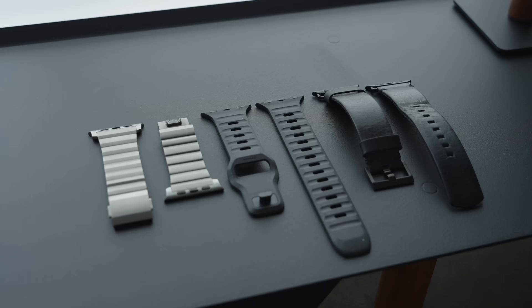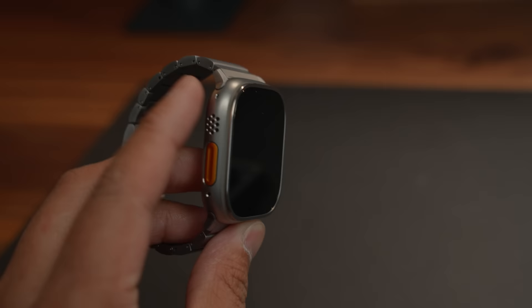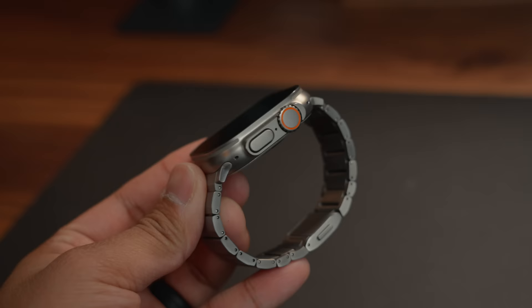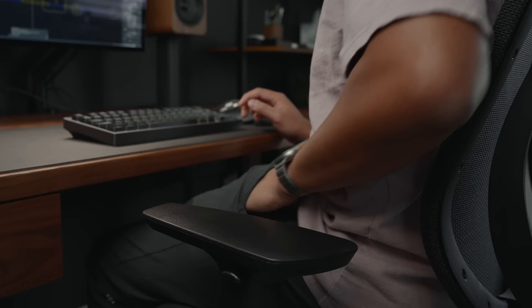I have a few bands in my rotation depending on what I'm doing, but most of the time I'm using the sport loop band because it's so comfortable, or this titanium band from Nomad, which pairs well with the Apple Watch Ultra. It looks so good. The magnetic clasp makes it convenient to take on or off while still being secure on your wrist.